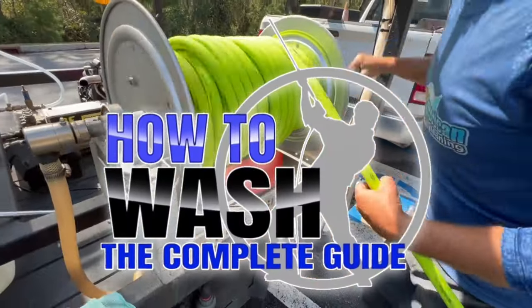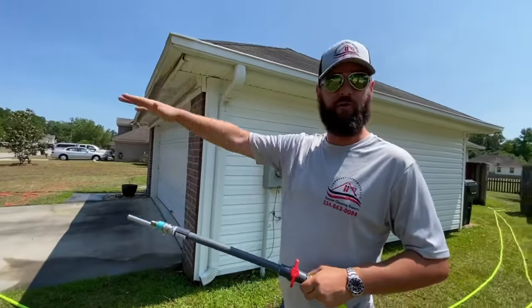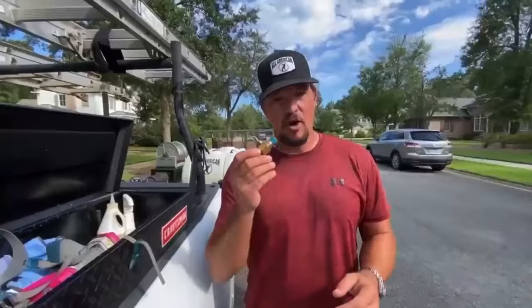If you guys are looking to start a pressure washing business but you're not sure what chemicals to use, how to mix them, how to clean every surface on a residential job site, property protection, or how to set up your equipment, check out the How to Wash course — it'll be the second link in the description. We're running a super special deal right now for spring, so be sure to hop on that before the deal ends. With that being said, let's go ahead and jump into the video.